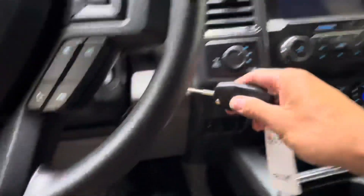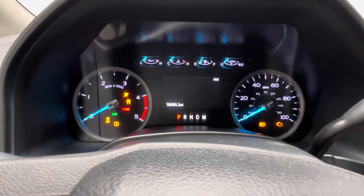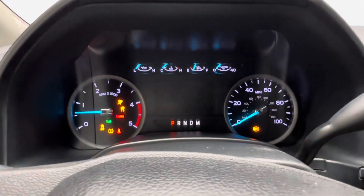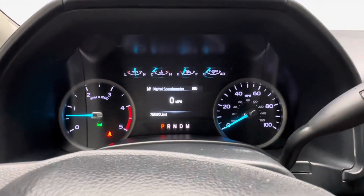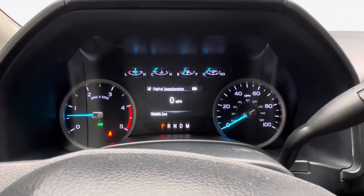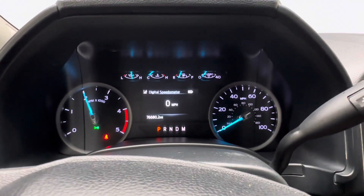Here's your Ford key fob. Starting it up — 76,680 miles currently. It does have that 6.7-liter Power Stroke diesel in it. Give it a couple of revs — runs like a champ.